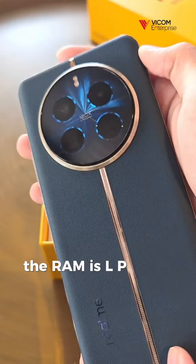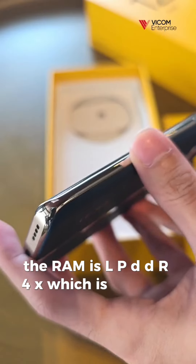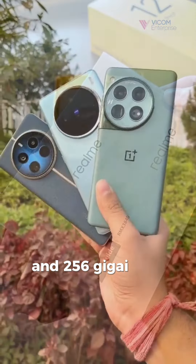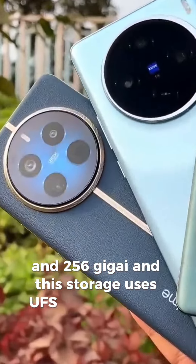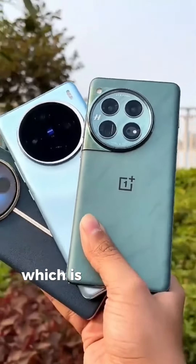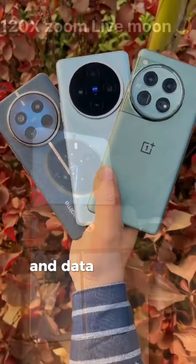The RAM is LPDDR4X, which is fast and efficient. Internal storage options include 128GB and 256GB, and this storage uses UFS 3.1 technology, offering faster read and write speeds, which is essential for quick app launches and data transfers.